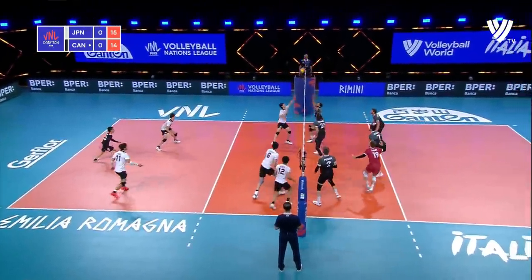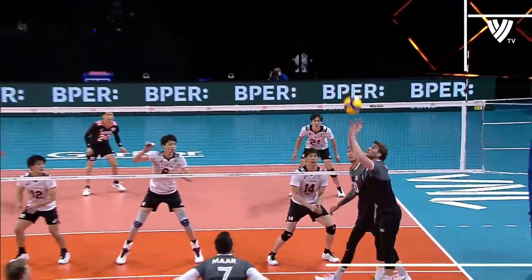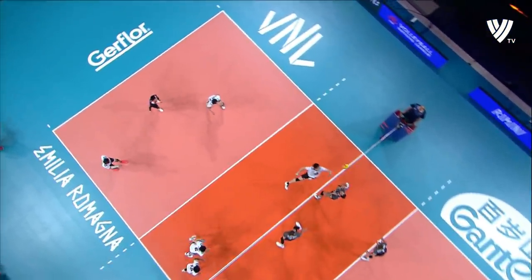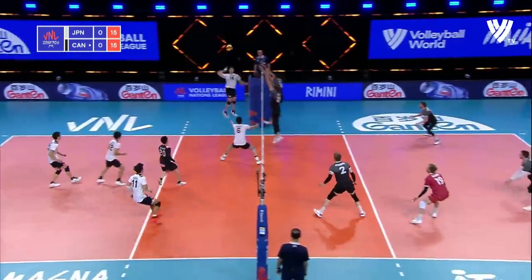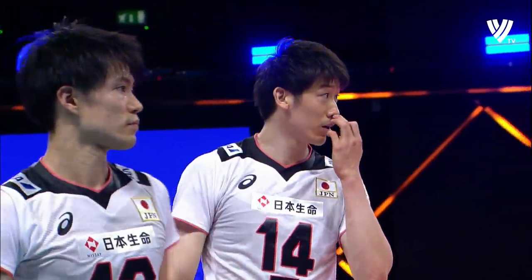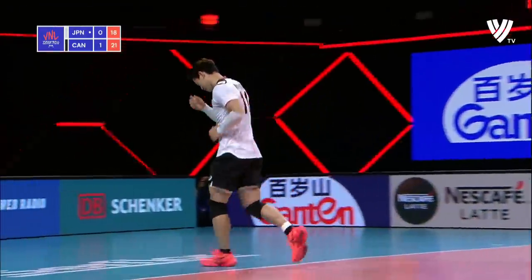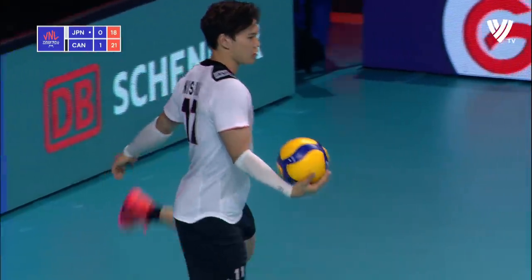Great dig — Marr way deep in the court there — and Canada has tied it up. They were trailing by three. This is the second technical timeout. It's Ishikawa, and there's a breakdown. You can see Canada is just going on that run.